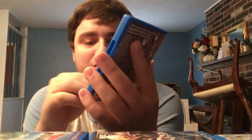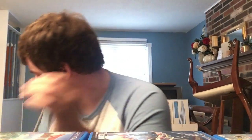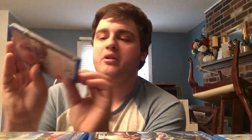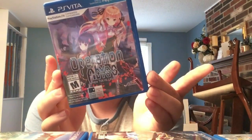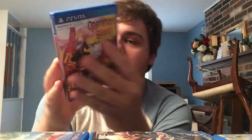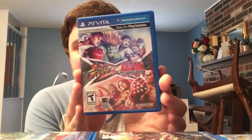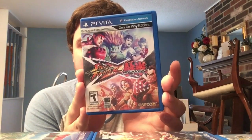Next we have another otome game from Aksys: Period Cube, a visual novel that came out earlier this year. Then Operation Abyss: New Tokyo Legacy from Experience Inc. - a first-person dungeon crawler - and its sequel Operation Babel: New Tokyo Legacy, an even better game. Next, a fighting game: Street Fighter X Tekken. Amazing port, runs great, no one bought it.